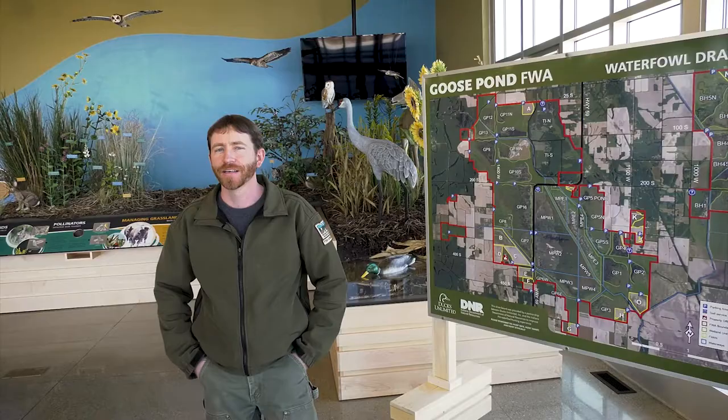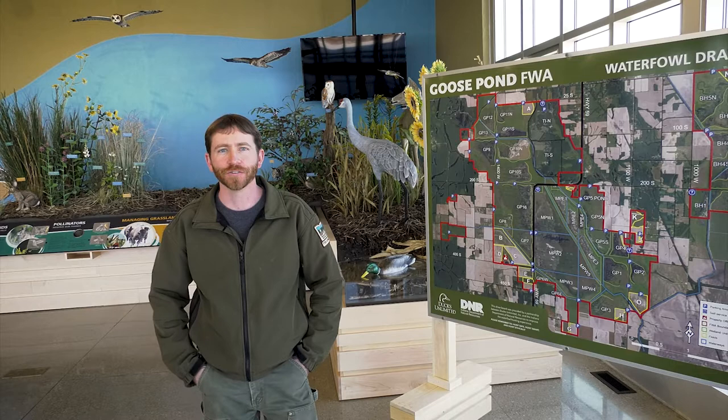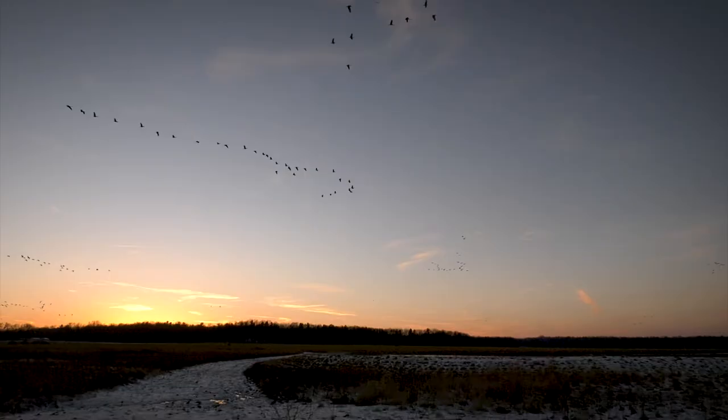The first thing you should do when visiting is sign in at a self-service check-in station or at the visitor center. Here you can get maps of the property or learn about the rules that we have. I encourage people to begin their trip at the visitor center, where you can see a large map of the property and learn about what you might be able to see out there from some of our educational displays.